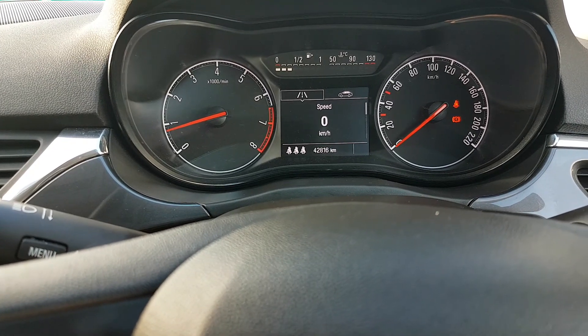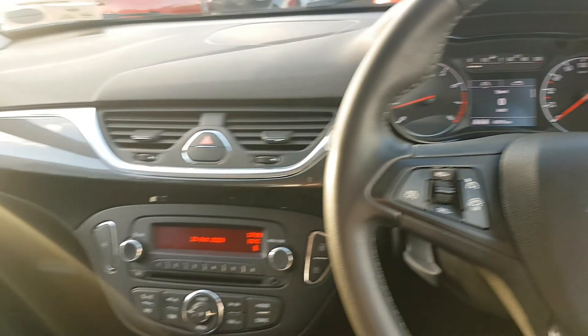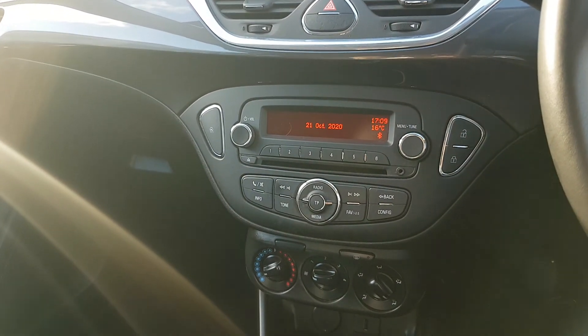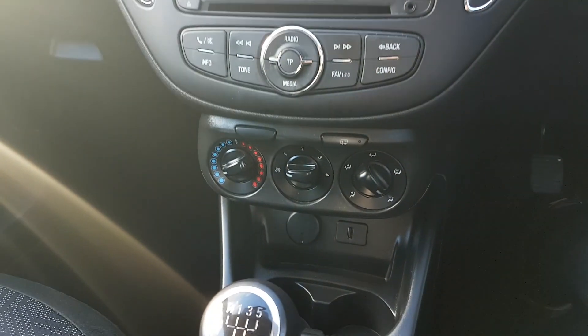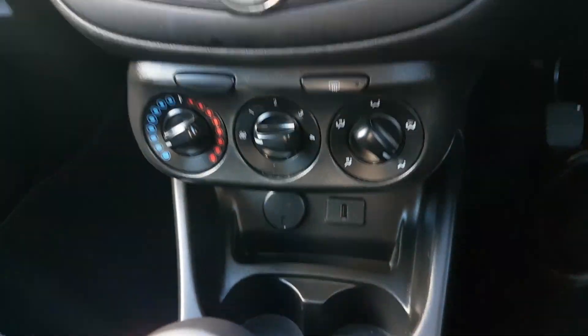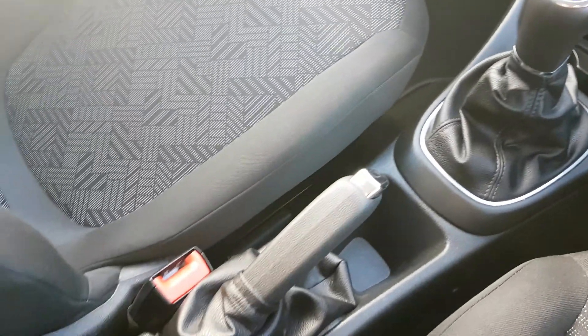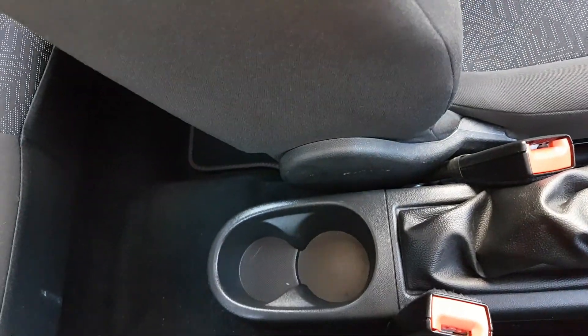You have 42,816 kilometres on the clock, so low mileage. There's a radio in the middle, CD player, Bluetooth, and media settings. A couple of phone connections down here, two cup holders, a 5-speed gearbox, your normal handbrake, and you have two more cup holders back there.